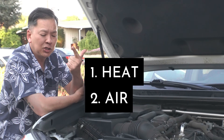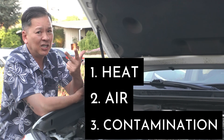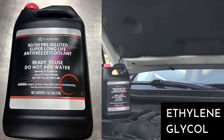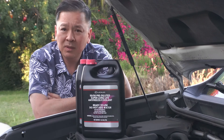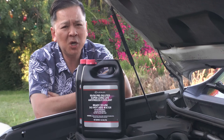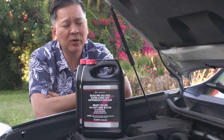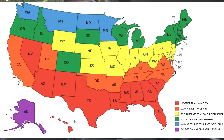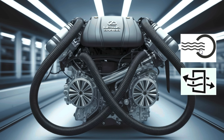Number one is heat, number two is air, number three is contamination. Heat is one of the major enemies of ethylene glycol, which is a main component in your radiator coolant. People pushing their vehicles with towing and off-roading are more prone to heat issues than someone driving to the shopping mall and back. People living in hotter states are more prone to heat issues as well.